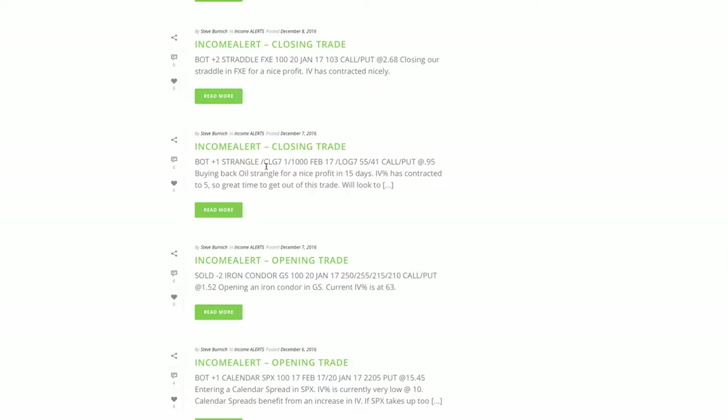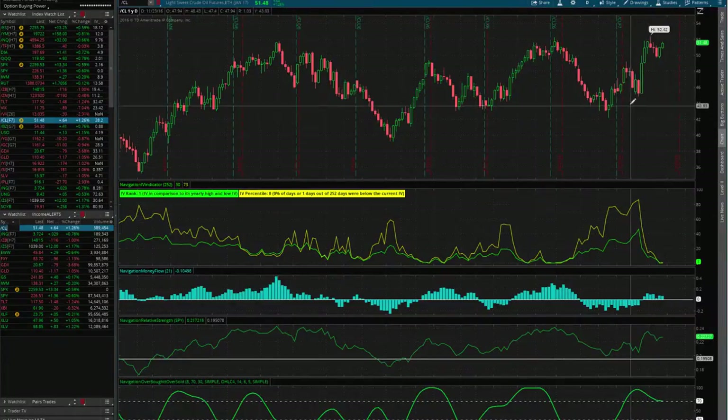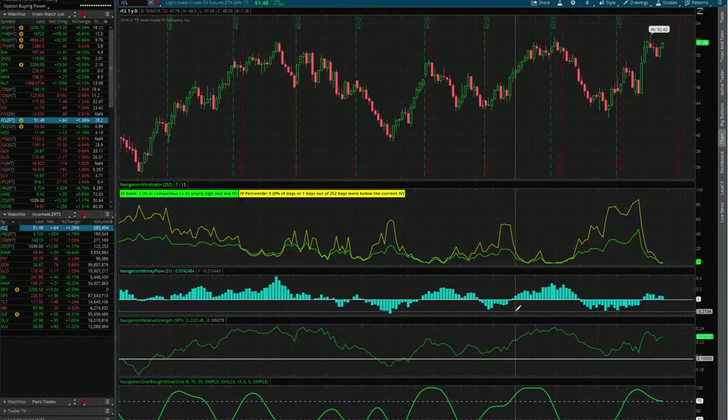In oil — forward slash CL — we closed a trade for a nice profit. We had that on for about 15 days. Implied volatility contracted nicely all the way down to five, so it was a great time to get out of that trade for about 40 to 50% of max profit. We put this trade on back on November 22nd. We got a small move down in oil, then it ripped higher, came back down a little, and that's when we took the trade off. When we put it on, IV was about 63, it spiked up on us, then got crushed — allowing our position to be profitable.